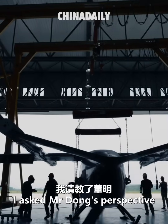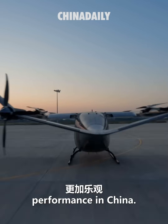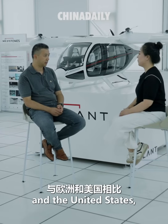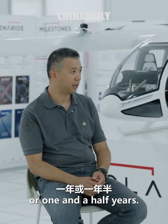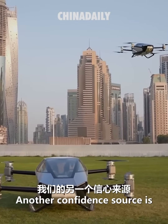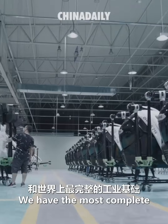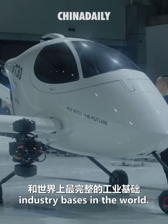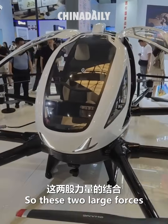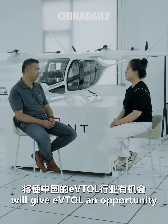I asked Mr. Dong's perspective on this industry. He is even more optimistic about eVTOL's market performance in China. We are on the same level as global players — compared with Europe and the United States, the time difference may be just one and a half years. We have the confidence to catch up and even lead in this area in the global market. Another source of confidence is China's government and society. We have a large population and the most complete industrial base in the world. As we've seen in the last decades with EVs being very successful, these two large forces come together, giving eVTOL an opportunity to lead globally.